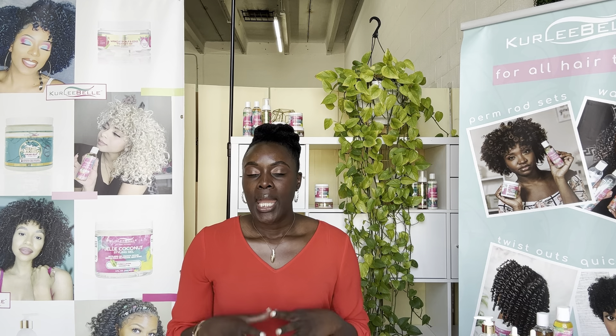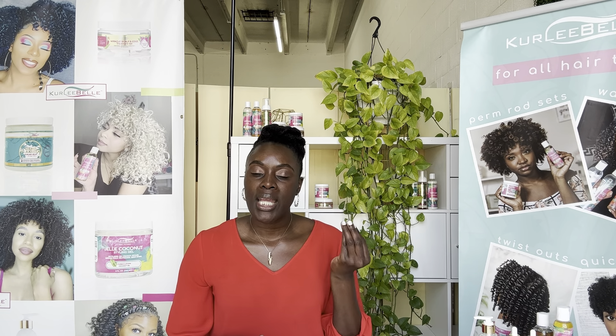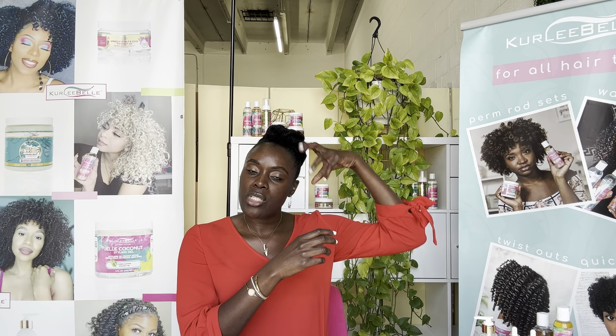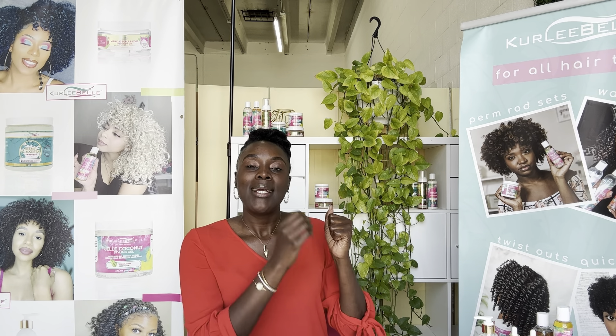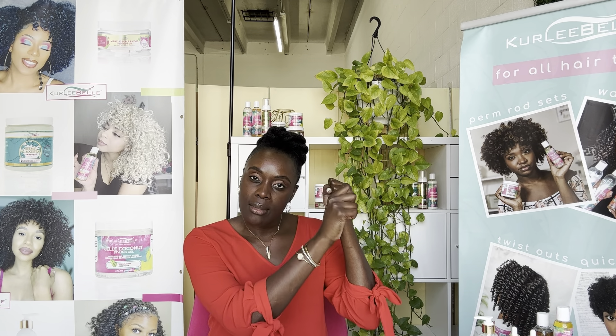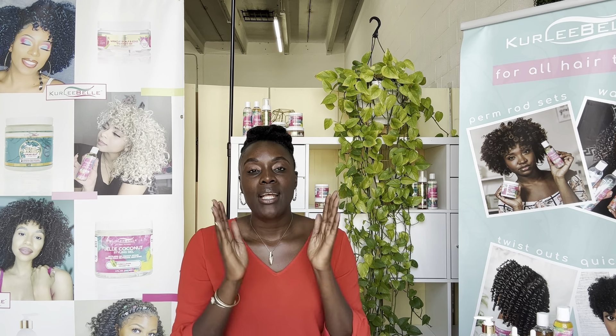Number two: keep your ends detangled. When your hair is tangled, it causes it to mat, it causes split ends, and it causes breakage. So when you are oiling your ends daily, you can also detangle your ends first. Spray lightly with water, or add a little leave-in conditioner, take your detangling brush, and hold the section of hair. Remember, ladies, detangle from the ends upward. Make sure that the ends are detangled before you put the oil on, and always detangle hair that is damp and has conditioner on it.